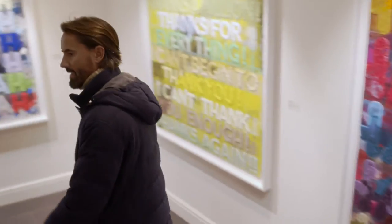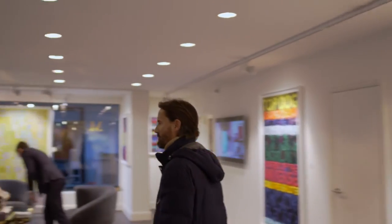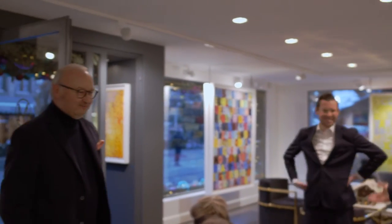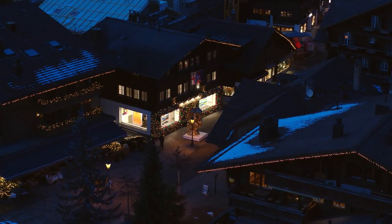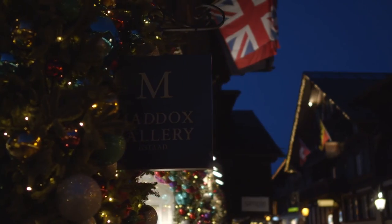So that is the tour of Maddox Gallery Stard. This is Roger, the Gallery Director. The Stard institution! And this is Tom. Thank you, Tom. So that's it, guys — that is pretty much a whistle-stop tour of Stard and of Maddox Gallery Stard. We're on the main promenade. If you're ever in town, please do come and visit.